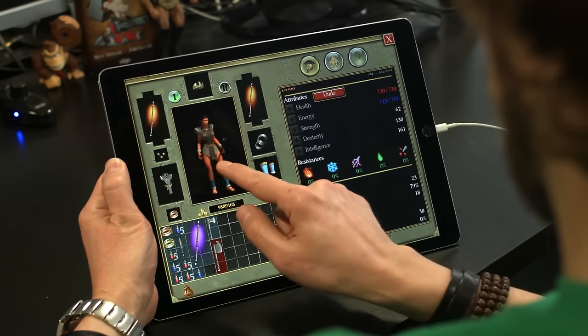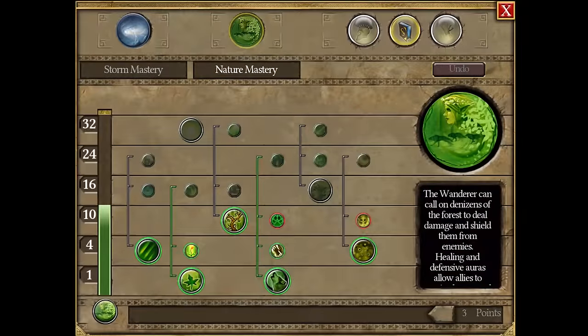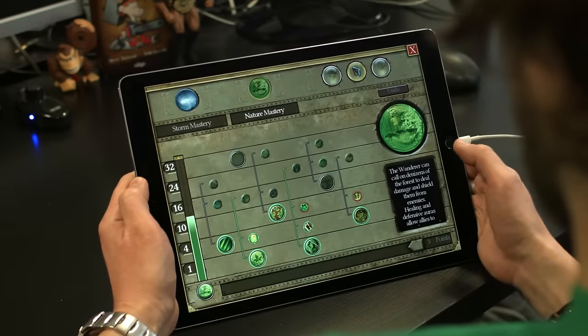Notice that you can zoom in and out in every menu, making navigation a snap on smaller screens. Now, I will upgrade my favorite skills.